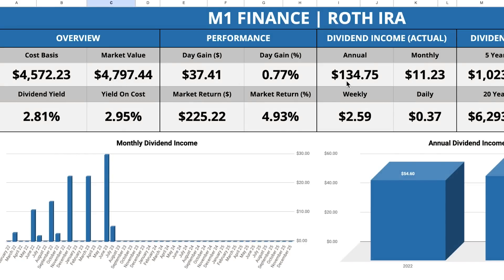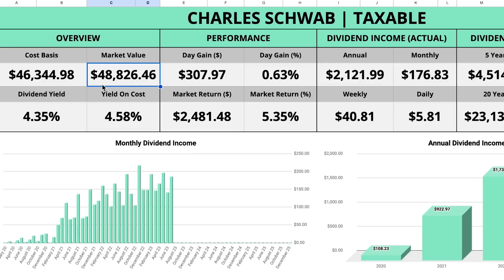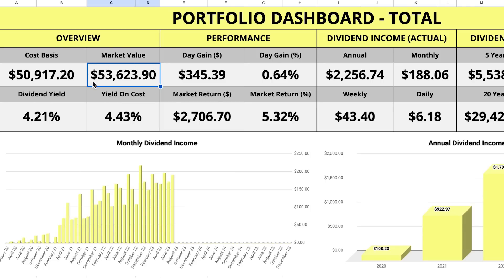If we take this $4,800 Roth IRA bringing in $134 of annual dividend income and add that to my main portfolio valued at about $48,800 generating $2,100 of annual dividend income, this brings the total combined value to the highest I've ever seen it: $53,623.90. My combined annual income with these portfolios is $2,256.74, which means I am officially less than $150 away from reaching $2,400 of annual dividend income.